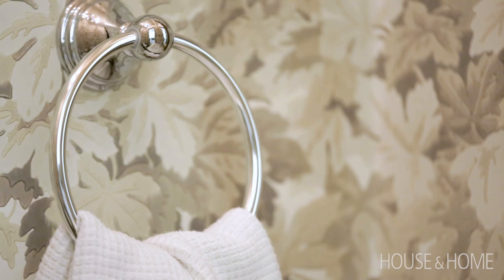It's a very traditional wallpaper through Thibaut, which is a beautiful vine that really just overwhelms the space — but in the right way. The fixtures in the powder room are by DXP; they're quite traditional but they tie in so well to the wallpaper. And the pièce de résistance is definitely the chandelier.